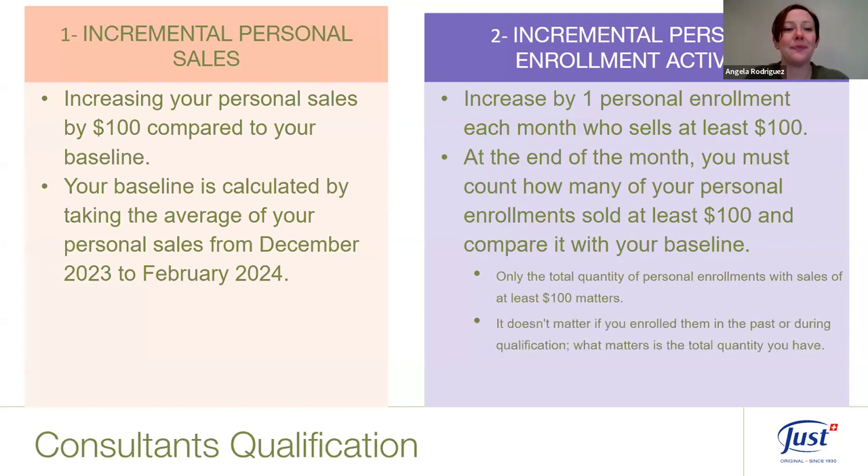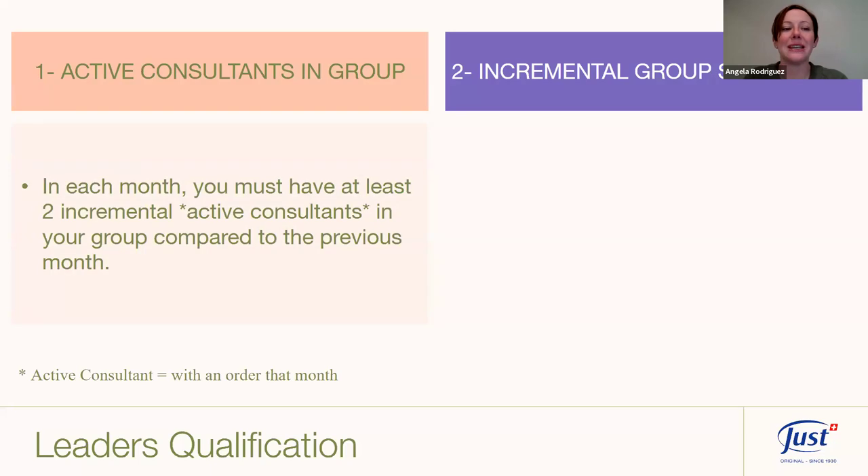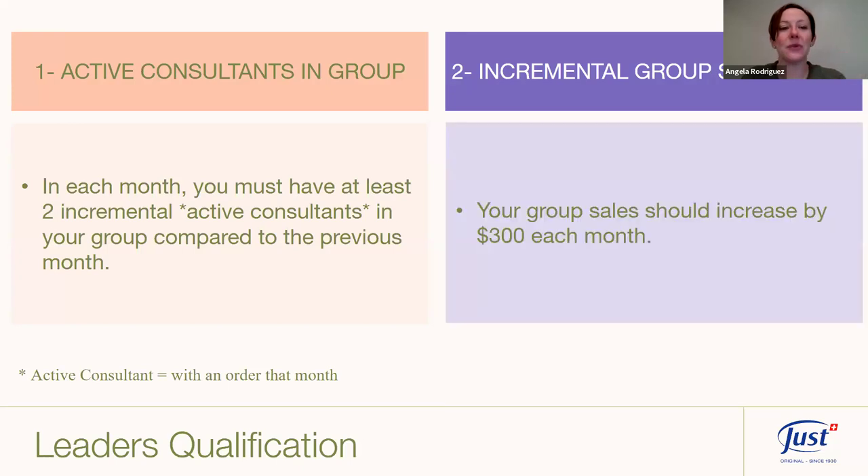For leaders, the qualification is a bit different. Take a screenshot if you need it. First: active consultants in your group — each month you must have at least two incremental active consultants (people who placed an order that month) compared to your baseline. Second: incremental group sales should increase by $300 each month — so by the end of March, you want $300 more in group sales than your baseline.